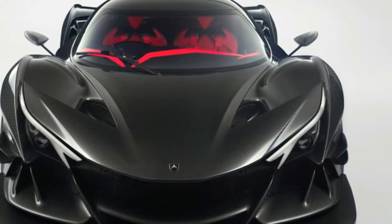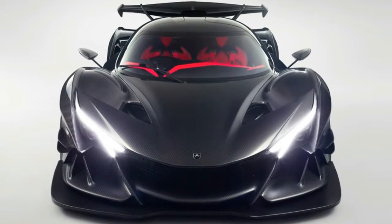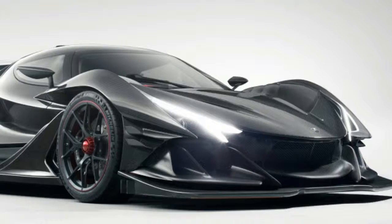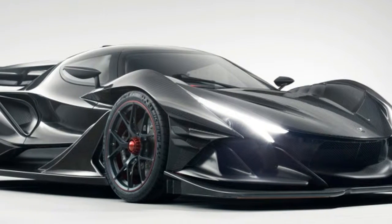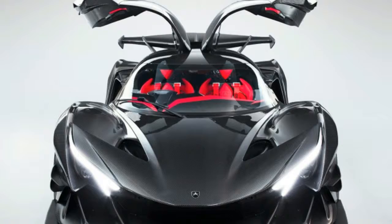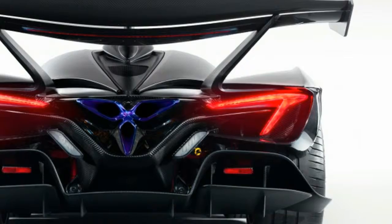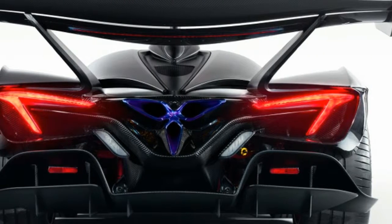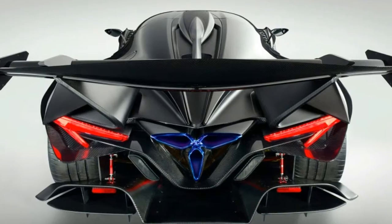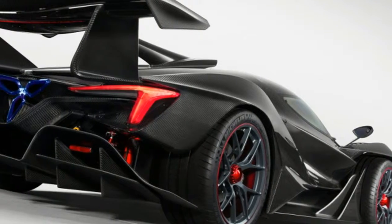Apollo Intensa Emotion is a 9,000 rpm middle finger to the turbo-hybrid establishment. German supercar builder Apollo has already shown one radical hypercar, the 1,000-horsepower Aero, at last year's Geneva Auto Show. But before that car launches, the company will sell a different hypercar with the name Intensa Emotion — IE for short. The IE is also a very different hypercar from both the Aero and the establishment.